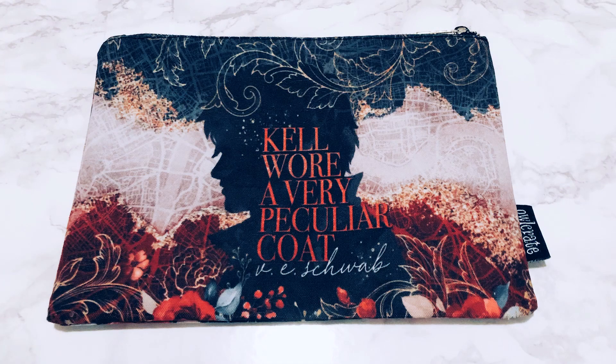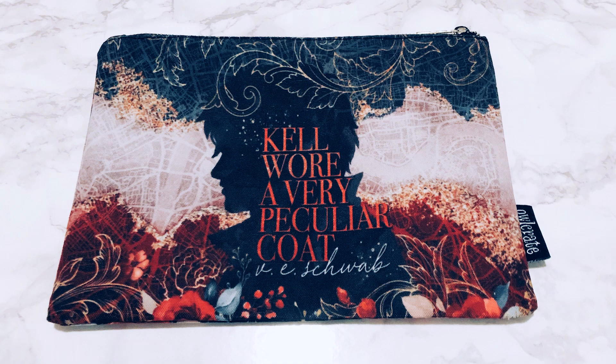Then we've got this gorgeous pouch which is A Darker Shade of Magic themed. It says 'Kell wore a very peculiar coat' and then we've got all of the colors of the different Londons. On the back it says 'As Travars' which means 'to travel.' I'm totally going to use this for bullet journal pens when I'm bullet journaling on the go. This was designed by Stella Bookish Art — I always love the things she designs for OwlCrate.